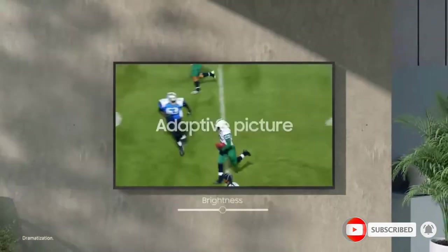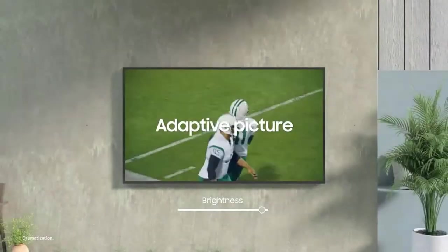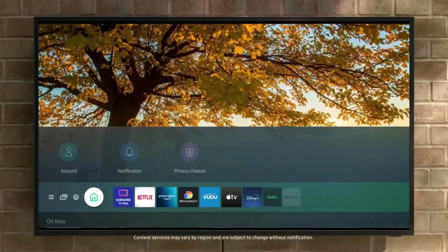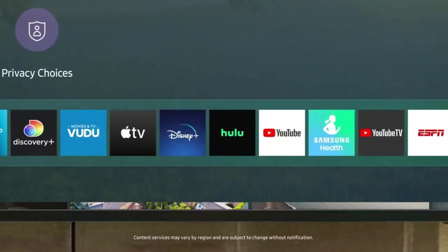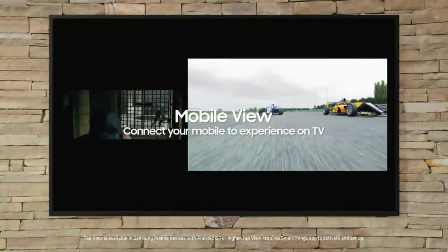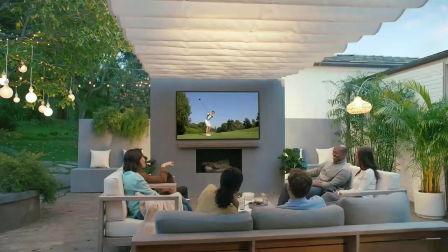The Terrace provides a bright and clear picture even under the harsh summer sun. Modern AI technologies analyze incoming media to reduce image noise, restore missing image details, and sharpen edges to provide an ultra-high-quality picture. Direct Full Array 16x technology provides precise controlled backlighting to deliver richer, warmer, and sharper colors and definitions, while anti-reflection features mean absolutely no glare will get in the way of your viewing.